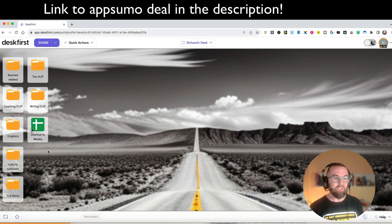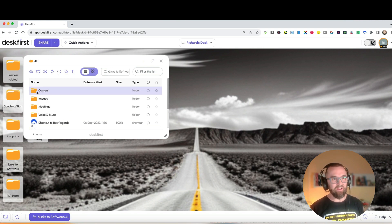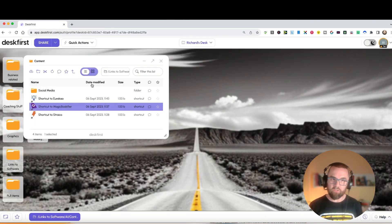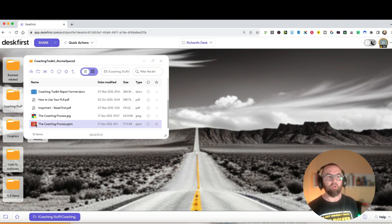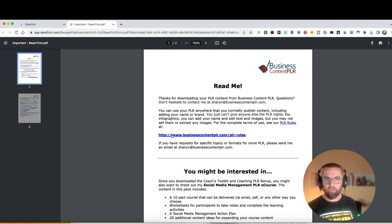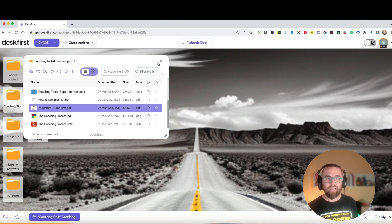One thing I decided to do is organize my life a little. I created a folder with links to all of the software I've bought - a lot of AppSumo software - and I can simply click on a link and it opens that piece of software. Really useful because I always forget what I bought. I also have coaching stuff with all my coaching tools. If I double-click a PowerPoint it downloads it; a JPG it shows it to me right there; a PDF it opens it up inline - and I can download it too.